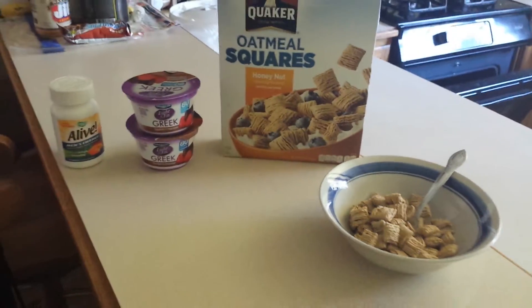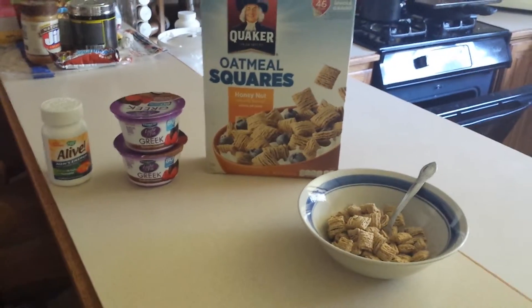Good morning. It's breakfast time. Just thought I'd show you what I am having for breakfast today.